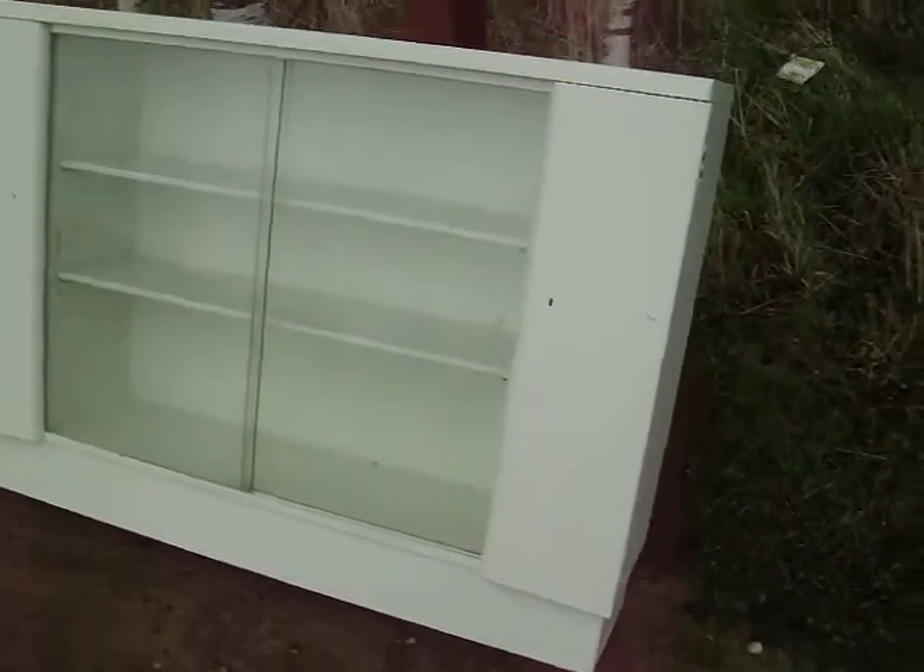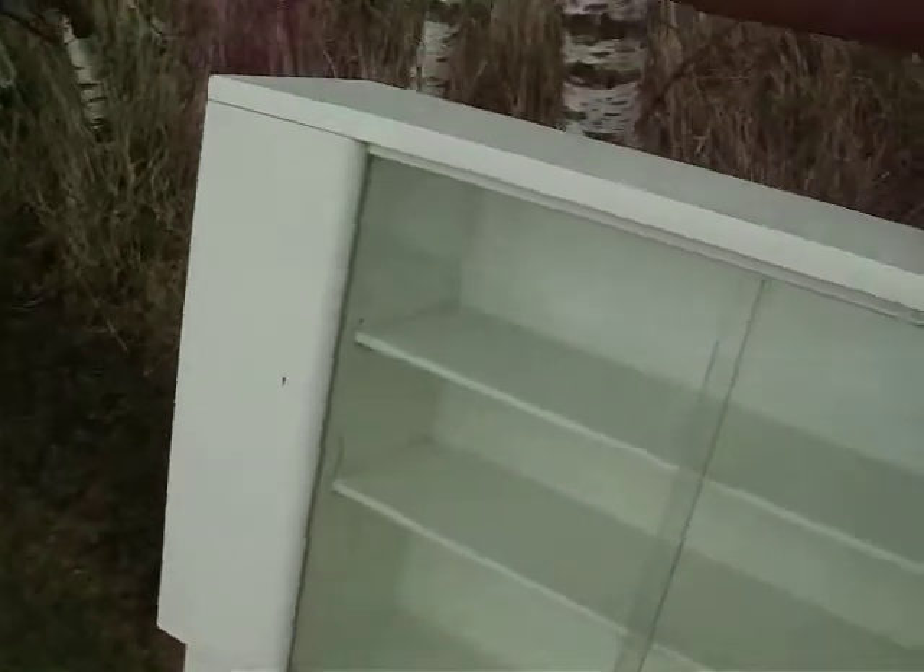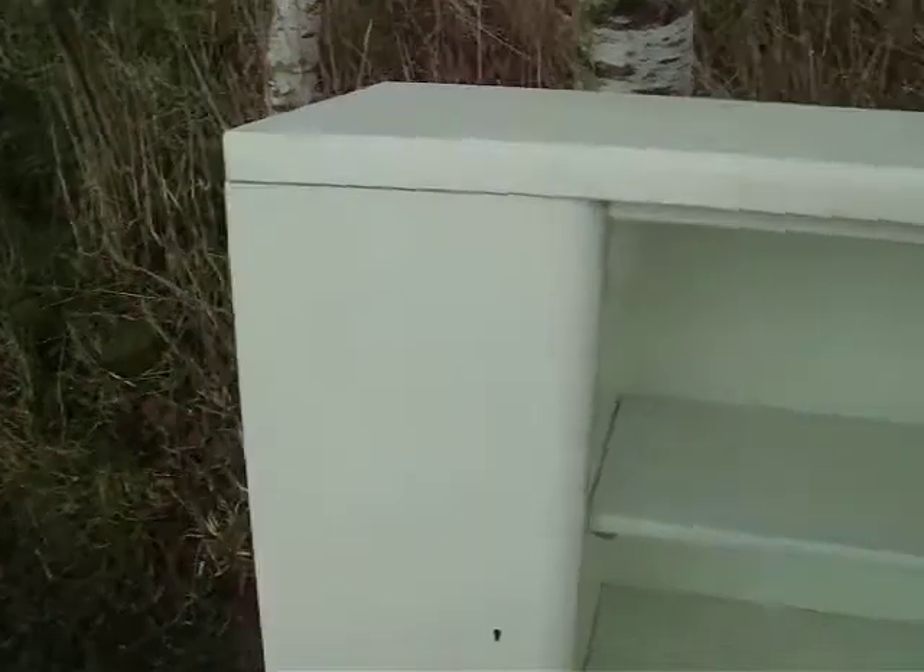It's painted in a light cream silk emulsion, so it cleans down nicely. It's been recently painted, so it's got a good, smooth conditioned finish.